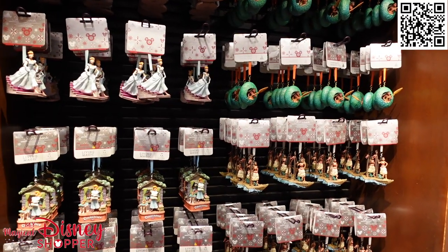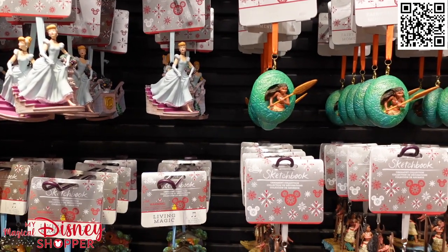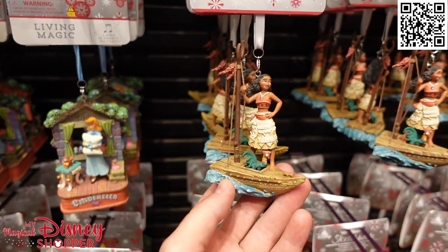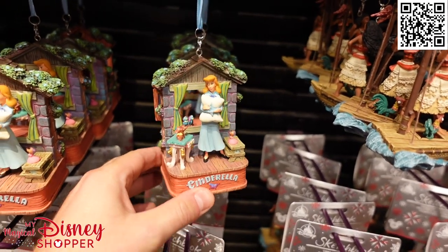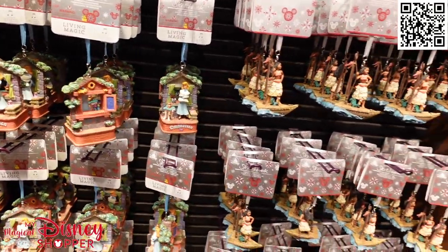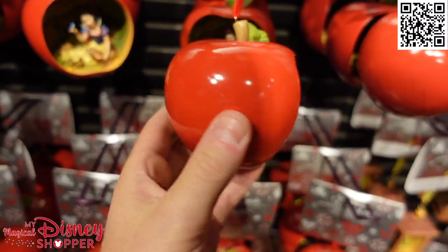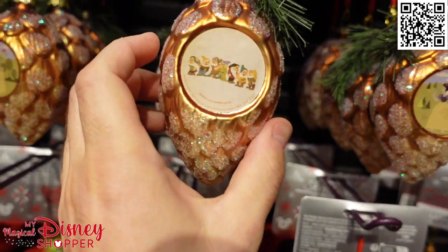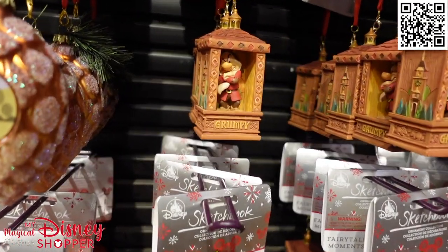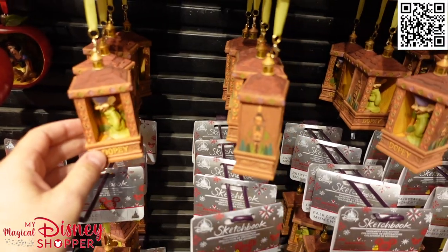Here we have the princess section, so we're going to see lots of princesses, maybe some villains, and some storybook style sketchbook ornaments. We've got Cinderella and Moana, two different styles for both — one is a fairytale moment or living magic so they do sing, which are really pretty at $29. Here is a beautiful one of the Apple with Snow White and all of her friendly little critters — that's a $30 ornament. Then the Seven Dwarfs up here, a beautiful but very delicate ornament. We have Grumpy and Dopey, though it looks like just those two for right now.